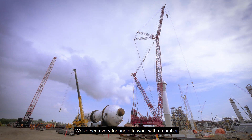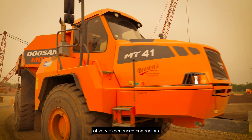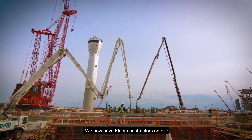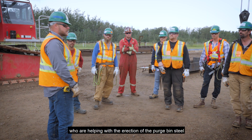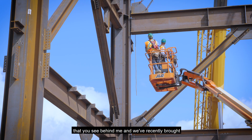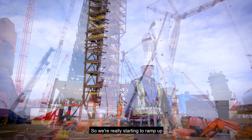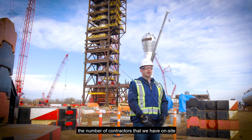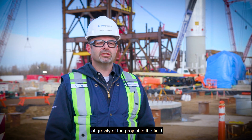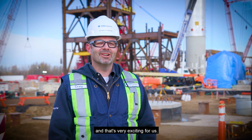We've been very fortunate to work with a number of very experienced contractors — contractors like Browns and Force, Bird. We now have FLIR Constructors on site who are helping with the erection of the purge bin steel that you see behind me. We've recently brought Wayward Industrial onto our facility, so we're really starting to ramp up the number of contractors on site because we're starting to move the overall centre of gravity of the project to the field, and that's very exciting for us.